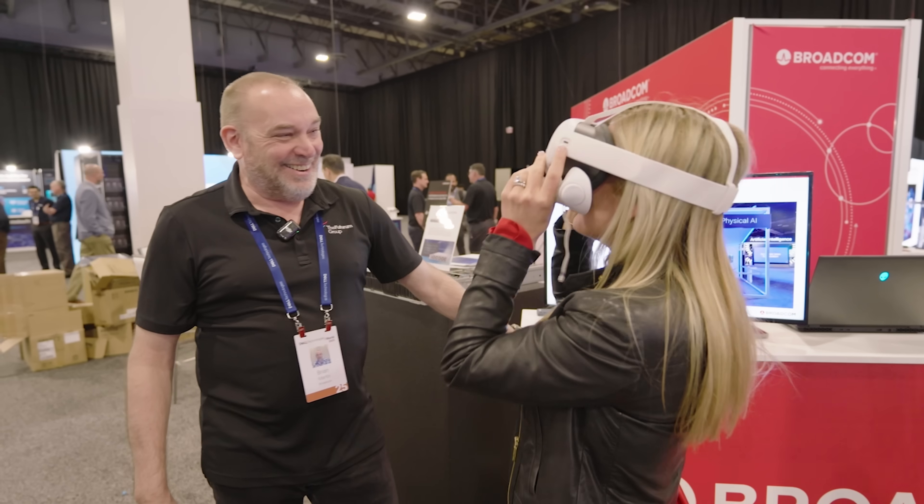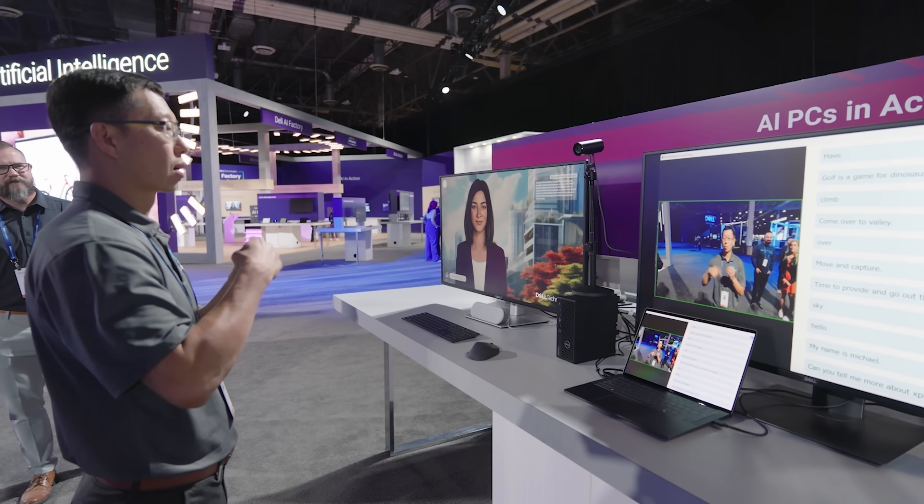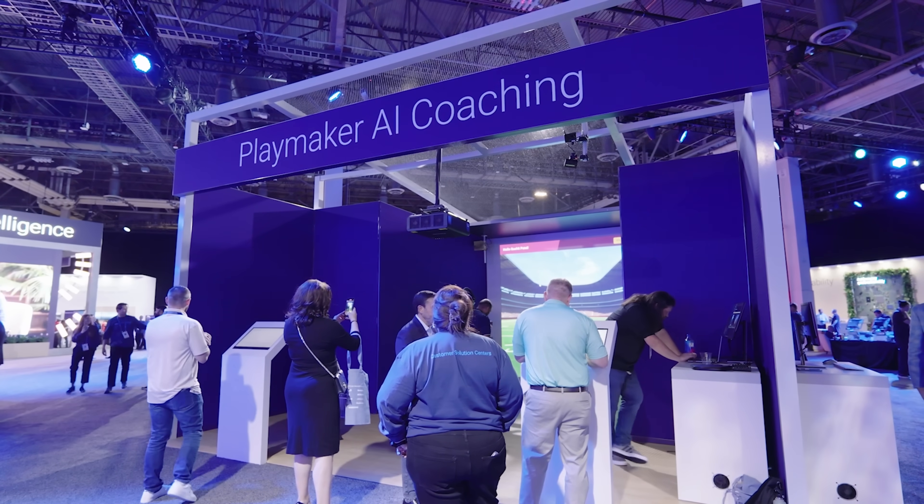We came to Dell Tech World here in Las Vegas to learn more about the next era of AI — the era of enterprise adoption. At the Playmaker AI booth, we got a glimpse of what that looks like.